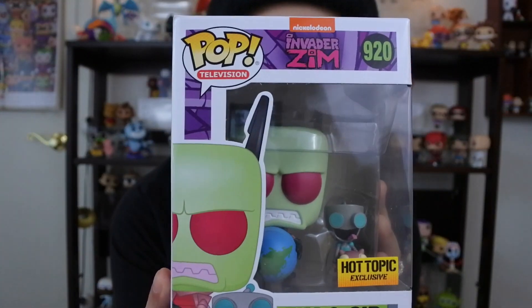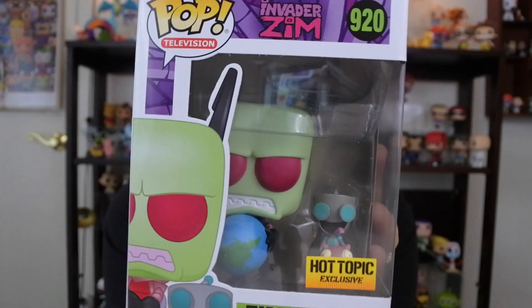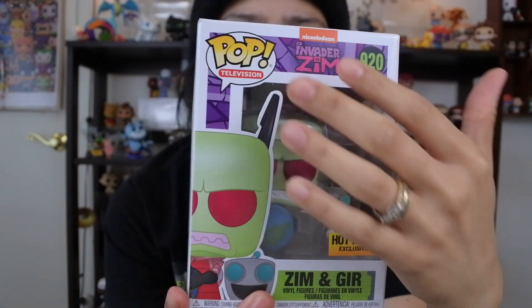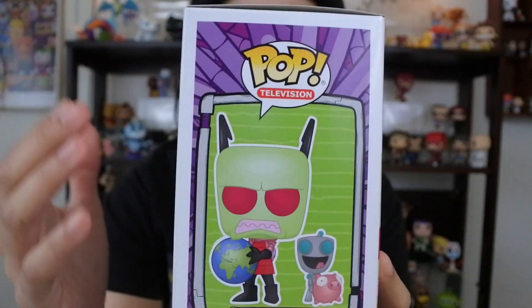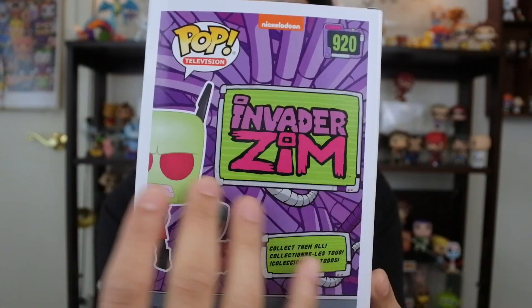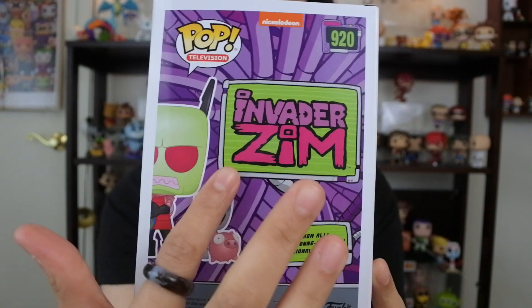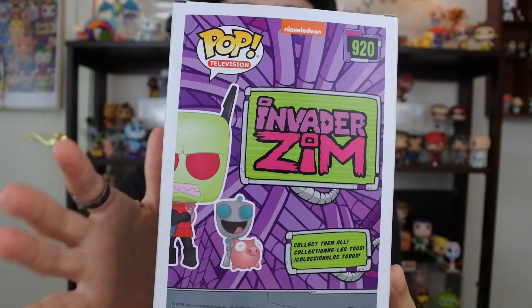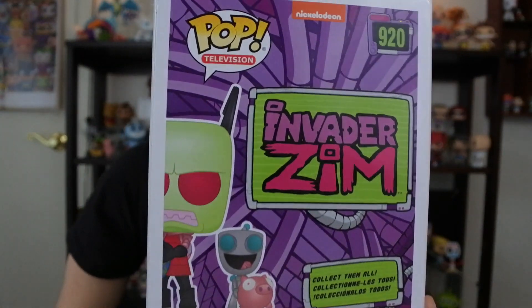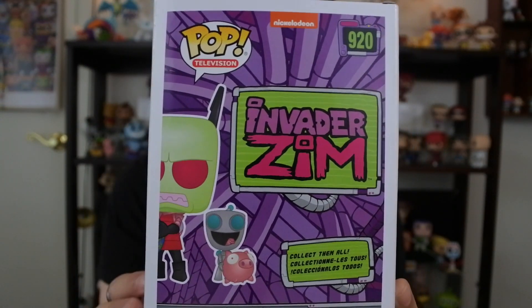Let me show you guys the front of the box. We got number 920 — 920 in the pop television line. The whole artwork and everything on the box is really cool. You see like the purple on it, very much like the Invader Zim colors. And on the back of the box you've got the Invader Zim artwork. There's no wave or anything, even though I feel like we could have so many different Invader Zim pops. But we just have the Invader Zim logo and the cool colors on the back. Anyway, let's open this up and take a look.